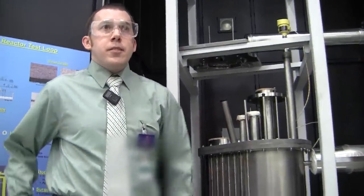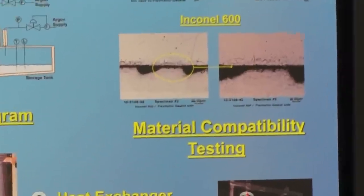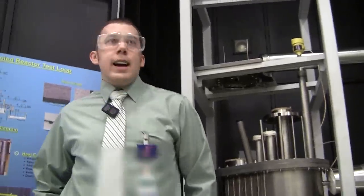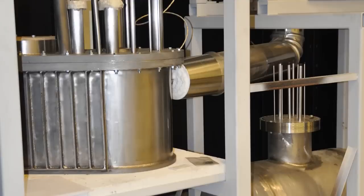The whole loop is made out of Inconel 600. Ideally for salts you'd use an alloy like Hastelloy N, but right now you can't really get the right components or the right shapes using Hastelloy. So we use Inconel 600 — it's maybe not the best option, but it's the economical and available option.